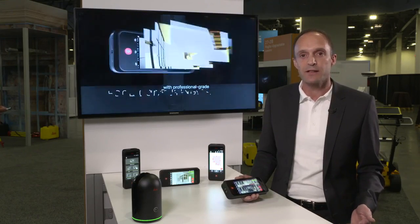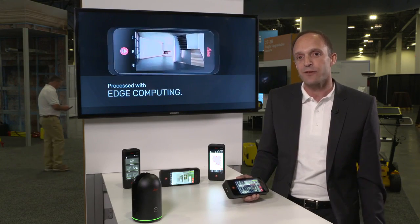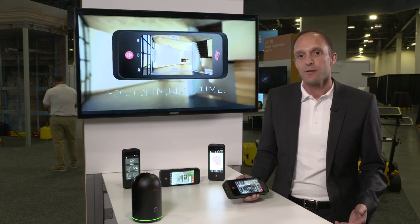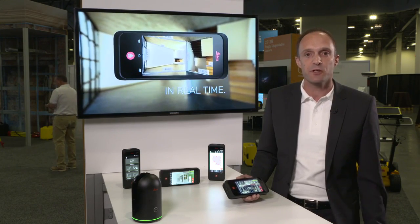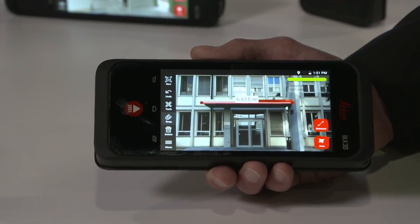There are many other applications, like for public safety. Imagine a police officer who wants to take pictures of a car accident scene. You can quickly take the pictures, clear the scene immediately, and measure later in the office. We also have a desktop software where you can download it to a PC and take the measurements with the convenience of a large screen and mouse navigation.